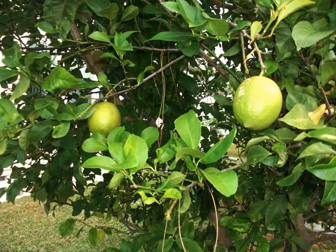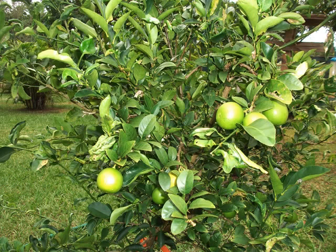Lemons next. This is a Meyer lemon. And this is a lime tree I've got in my garden — in fact, this is a key lime.